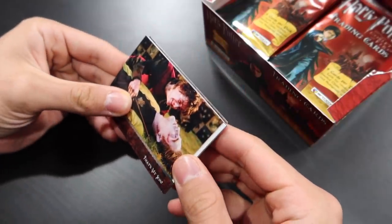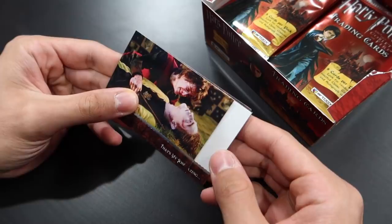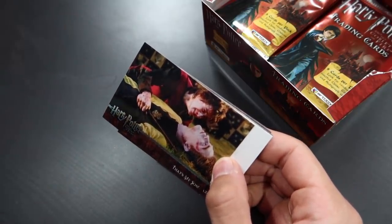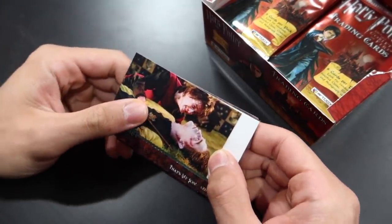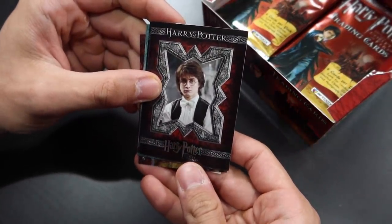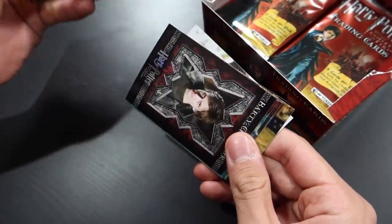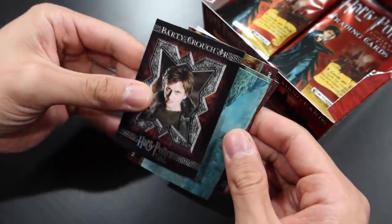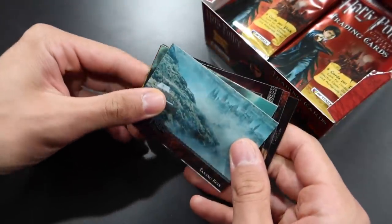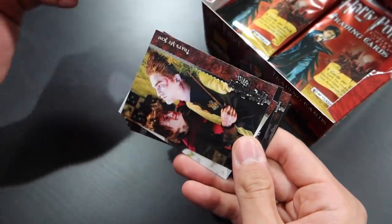I saw the white and I was like, no. There's Neville. Harry Potter character card. Barty Crouch Jr. There are a lot of different character cards in this Goblet of Fire set, very cool. A legendary event. It really is scary because you never know when a costume card or an autograph card is going to show up.